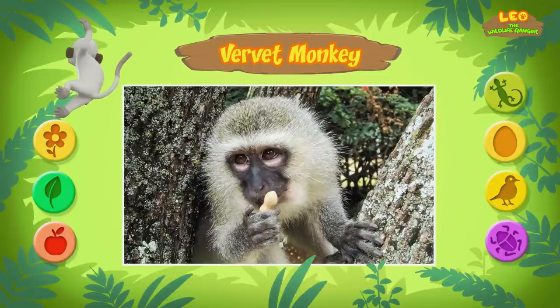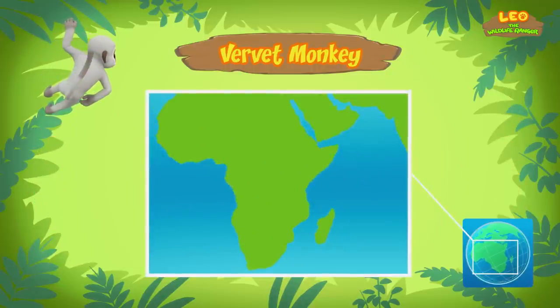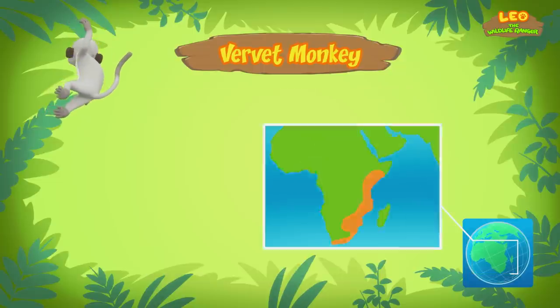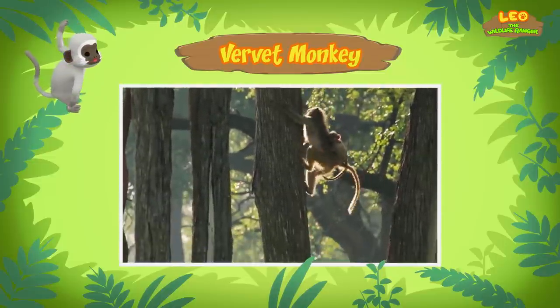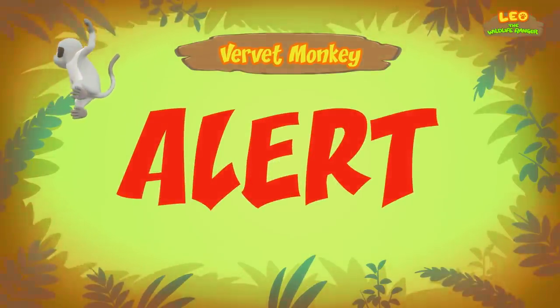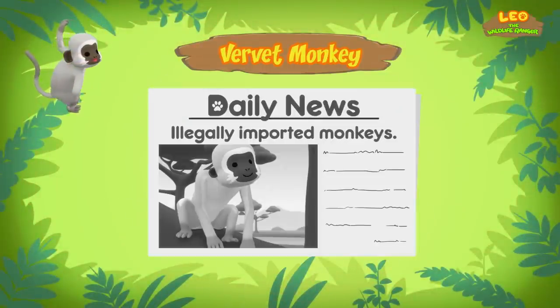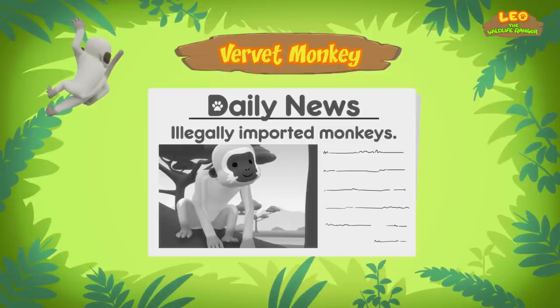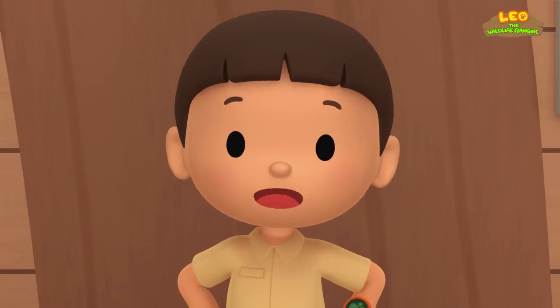Vervet monkeys have cheek pouches, which means they can store food in their cheeks and save it for later. The vervet monkey lives in certain parts of Africa. There, vervet monkeys live in trees. They look for food on the ground during the day, and at night they sleep in the trees. It's an alert — oh no. It seems a young vervet monkey was brought into the country recently, and that's against the law. I think it's the monkey you found in the garden. Then we should bring it back home. Come and join us.